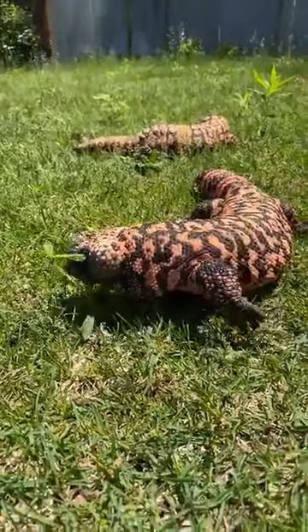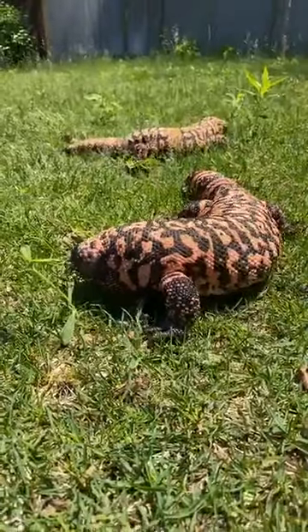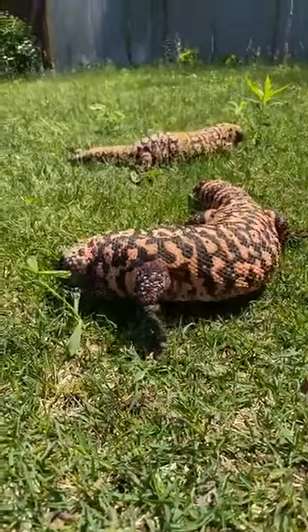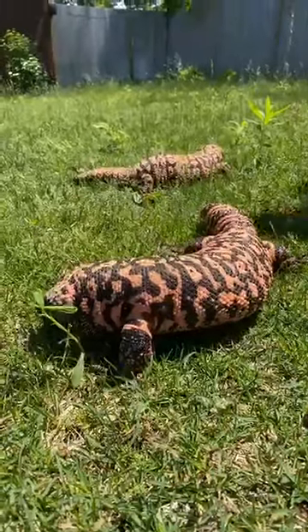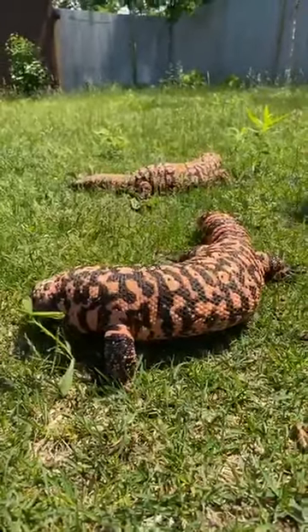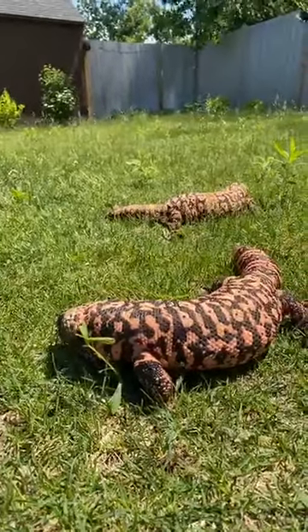Since they live in the desert, they're also super adapted to not needing a lot of water. They can consume large amounts of water in one sitting, and they have a specialized bladder that allows them to hold water and not excrete it, so they don't need water in the middle of a drought.